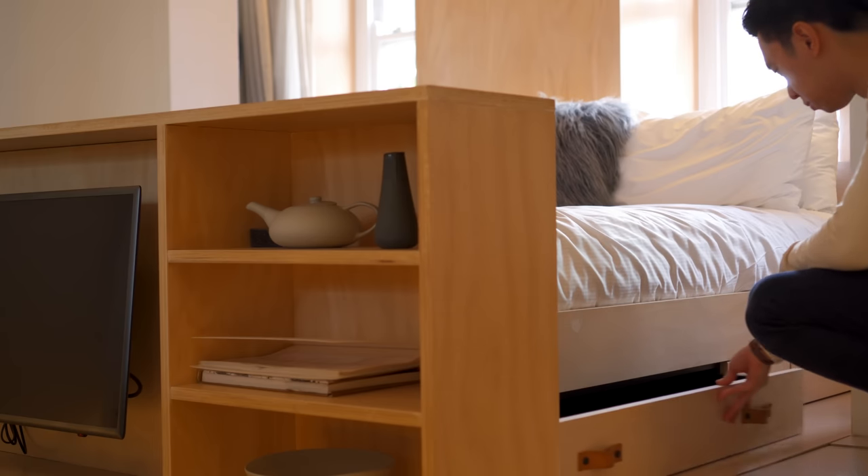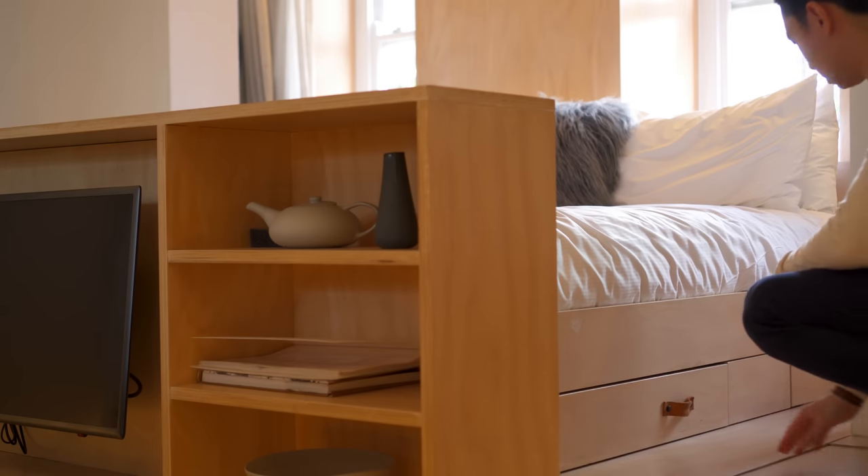Living in a small home requires a lot of strategic thinking to get the most out of a space. Unfortunately, it is not always that easy or cheap, as many small space solutions and multifunctional furniture pieces come with a hefty price tag. That is why in this video, I'll go through 11 affordable, stylish, and smart space-saving furniture so you can make the most out of your tiny space at home.